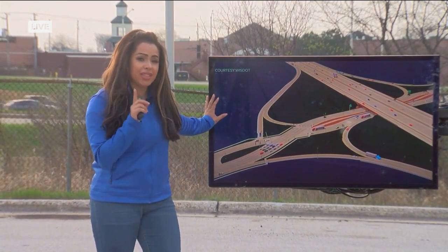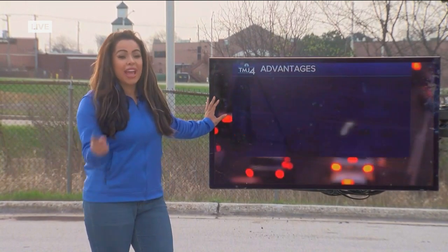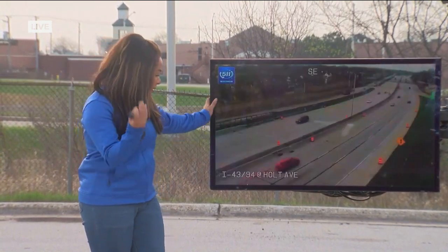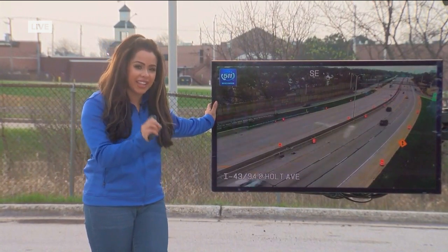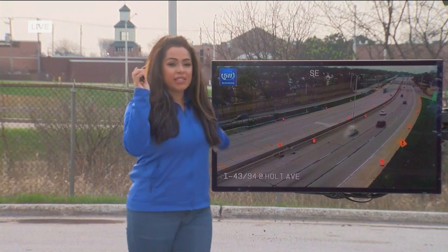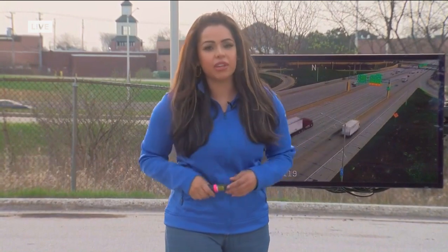That is why they're going to be building this interchange quite differently than what we typically see. It will take some getting used to — there was one in North Carolina when I lived there and it is very weird driving on the opposite side of the road. Once they build it, you're really going to have to pay attention to the roadways and the signs in this area. It's going to be built in just a couple of years. Back to you in the studio.